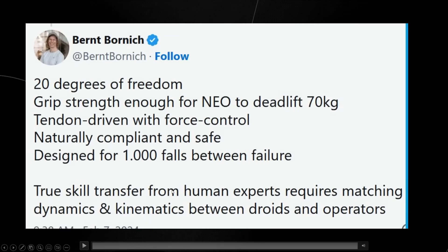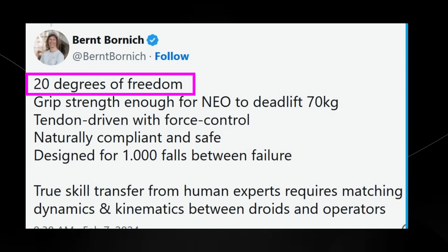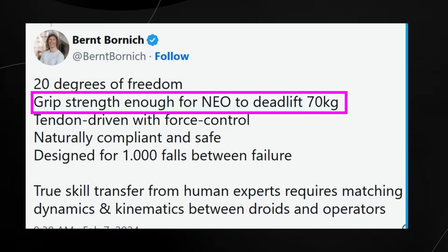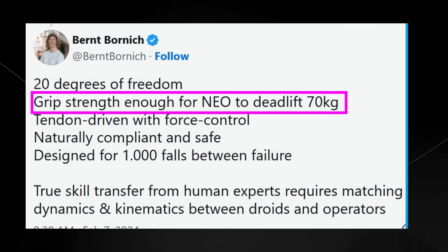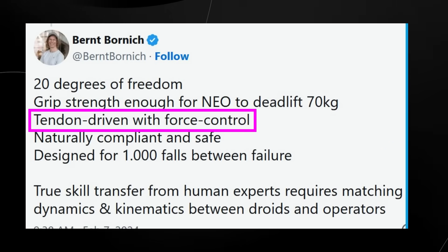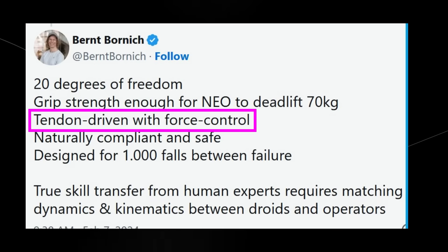The founder also stated some things on Twitter. He said 20 degrees of freedom, referring to the number of independent movements the robot has — more degrees of freedom allow for more complex, human-like motions. Grip strength enough for Neo to deadlift 70 kilograms, or about 154 pounds — quite impressive for a humanoid robot. Tendon-driven with force control means the robot uses a tendon-based system, similar to human muscles and tendons, for movement with precise control over the force applied, allowing for more natural and adaptable movements.